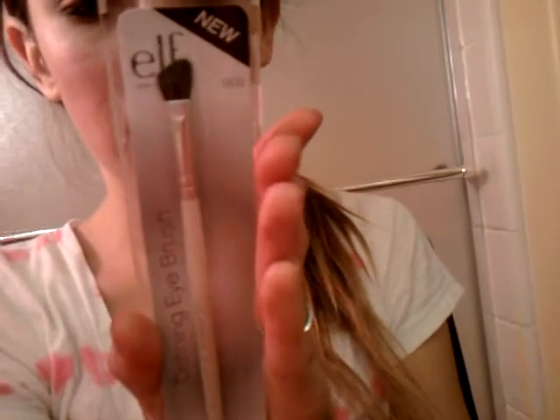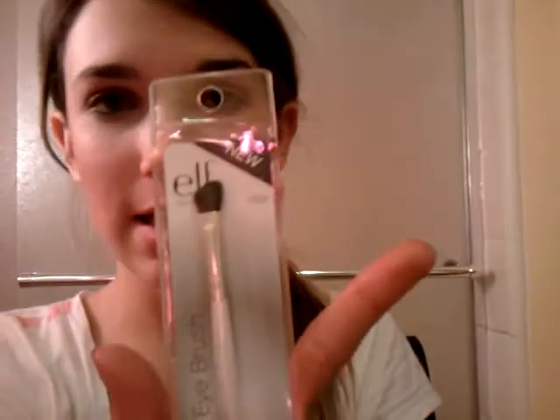And then I got a Defining Eye Brush. It's for your crease or highlighting under the brow bone. Looks like that. I think this one was $3.